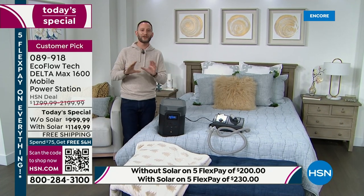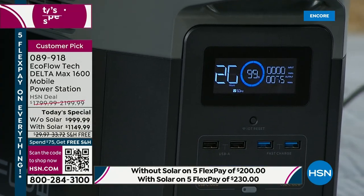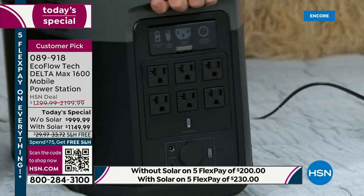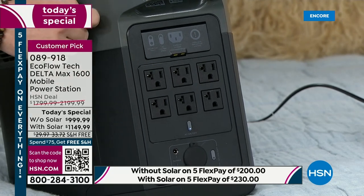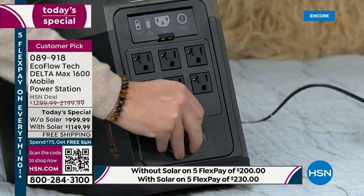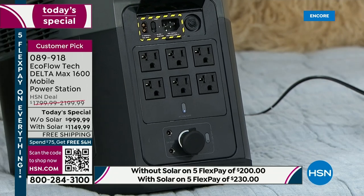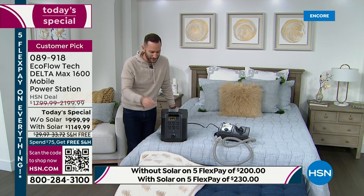You have USB ports on the front to plug your phones in, plus 100-watt USB-C for new phones, MacBooks, and iPads. The big thing is the 20-amp individual three-prong AC outlets — that's your refrigerator, your CPAP, your microwave, your light, your fan. You don't have to unplug one device to plug in another. There's also DC power on the bottom for DC appliances. This panel on the back is where you plug it into the wall to recharge, and where your solar panels connect too. If you have a generator, you can use it to recharge this unit and then power everything in your home.